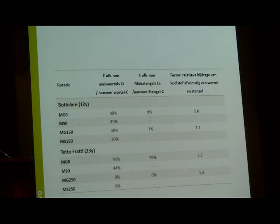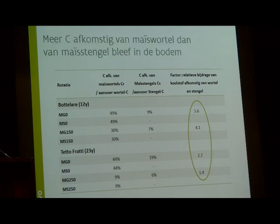We also looked at how efficiently maize-derived carbon contributed to the soil organic matter pool, by examining root retention — the amount of maize-derived carbon divided by the root carbon input. After 12 and 23 years, 9 to 49% of roots remained in the soil, while 6 to 19% of shoots remained in the soil. We introduced a relative contribution factor — the ratio of root retention to shoot retention. If this factor is larger than 1, it indicates root-derived carbon is more stable than shoot-derived carbon. Our result is larger than 1, confirming that root is more stabilised than shoot in the field, consistent with previous research.